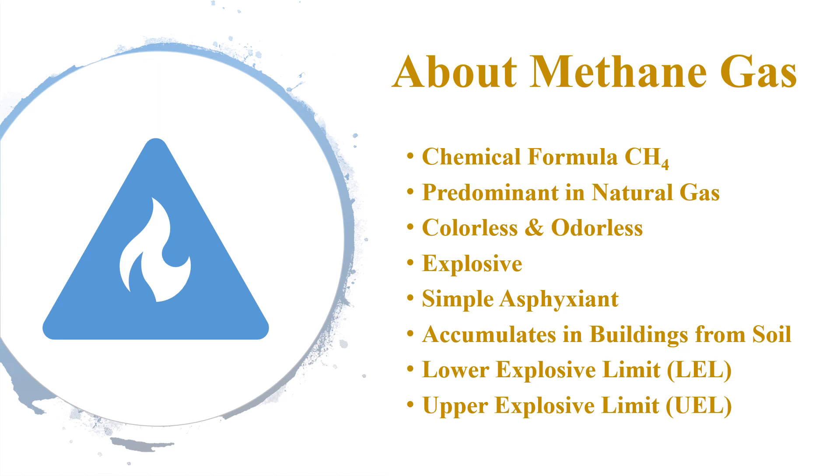Lower explosive limit, or LEL, means the minimum concentration needed to ignite. The upper explosive limit, or UEL, means the maximum concentration for the gas to burn. Methane mitigation safety thresholds are based on the LEL and UEL range of concentrations.